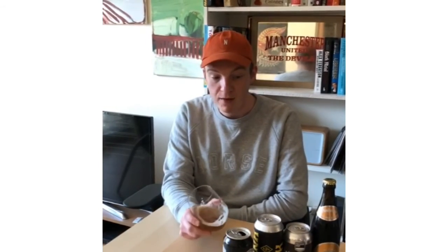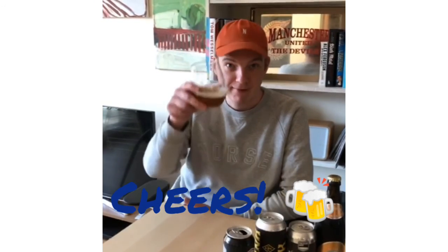It just makes you want to sit in the pub and drink some pints all afternoon, but until we're able to do that again, this is a pretty good substitute. So right, I'm going to polish off the rest of these. Cheers, have a good one.